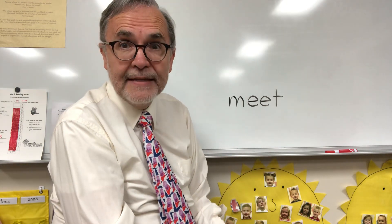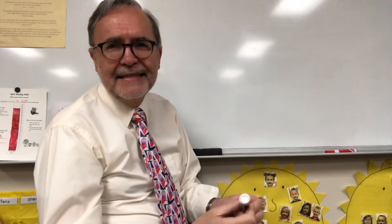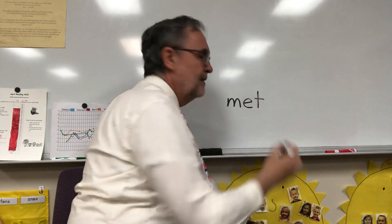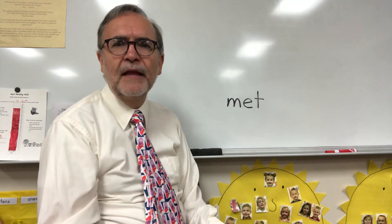Next word I want you to do is met. That's going to be easy, right? Met. We just did these sounds. M-E-T. Met.